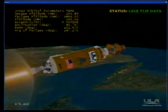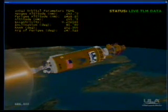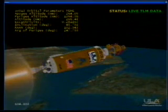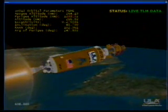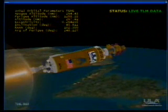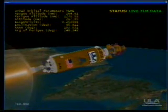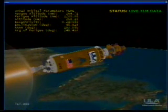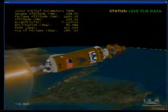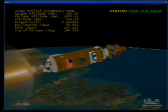All Centaur systems continue to operate very well. Current altitude is 263 nautical miles. Downrange distance is 1,717 miles. All Centaur systems continue to perform very well. Continue to see appropriate signatures on the RCS system. Centaur P.U. is now operating at normal mixture ratios.